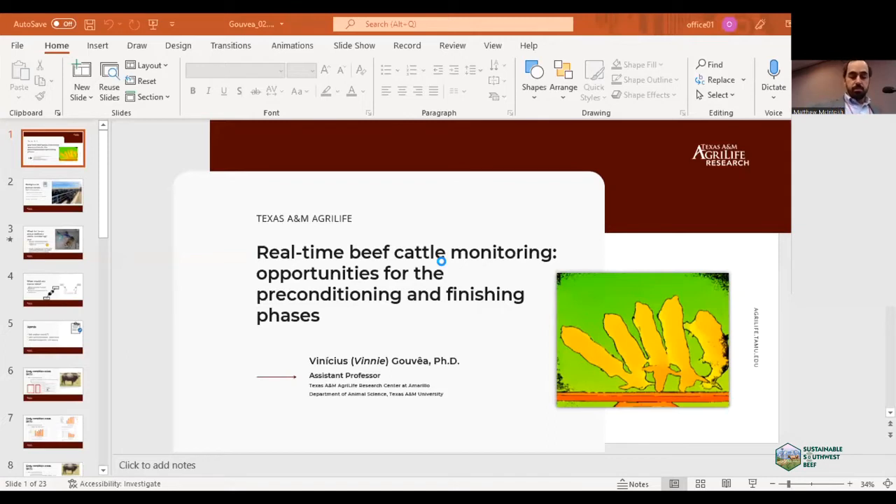Before I start, I'm going to give you a brief idea of my background and research experience. I work with ruminant nutrition — I'm a beef cattle nutritionist — and the focus of my research program is feedlot nutrition and health.